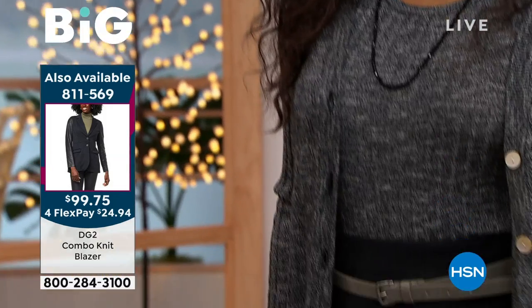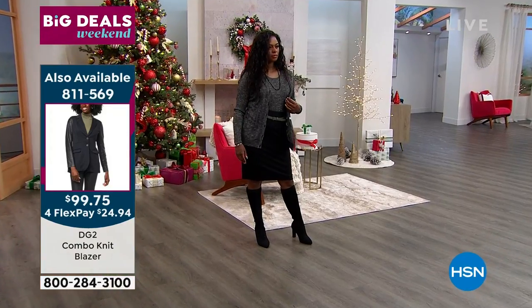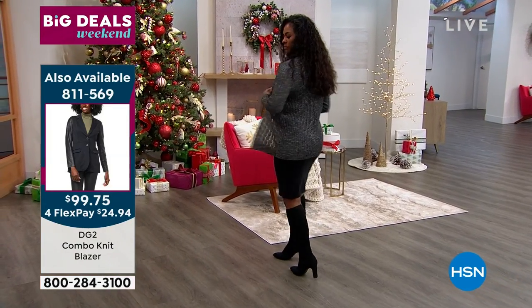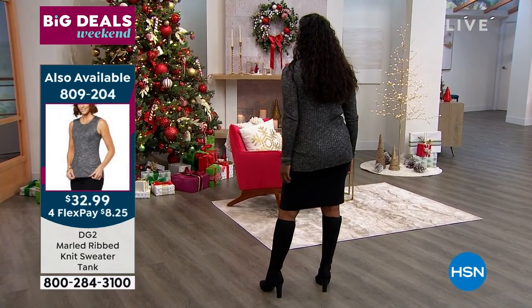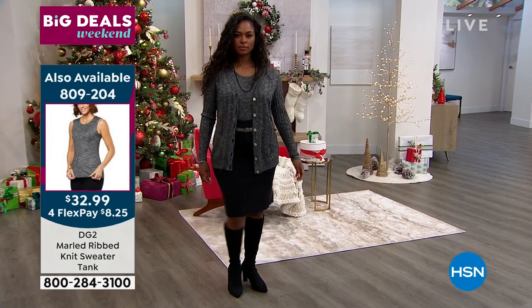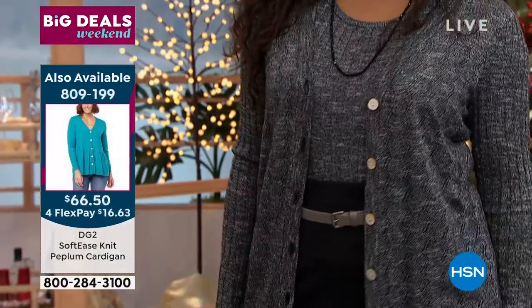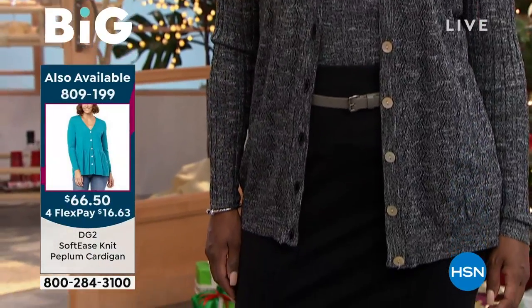Not only do we bring you something new and innovative every season with new styles of knits and new types of yarns, but we do really sophisticated, elegant knits that could hang at Saks Fifth Avenue, Neiman Marcus, Bergdorf Goodman next to the top, top brands — but at such reasonable prices so you can amp up your fall wardrobe.